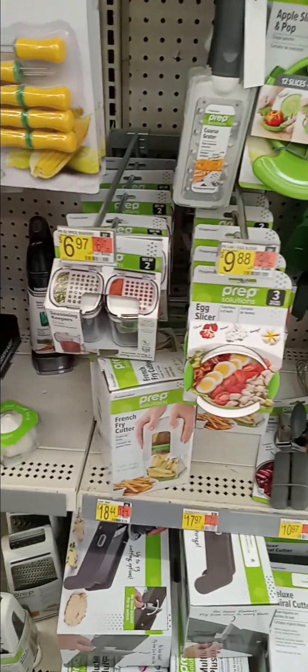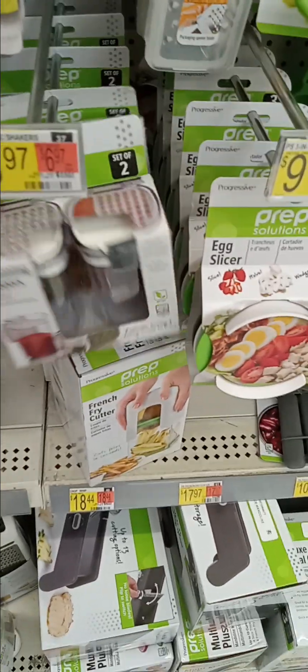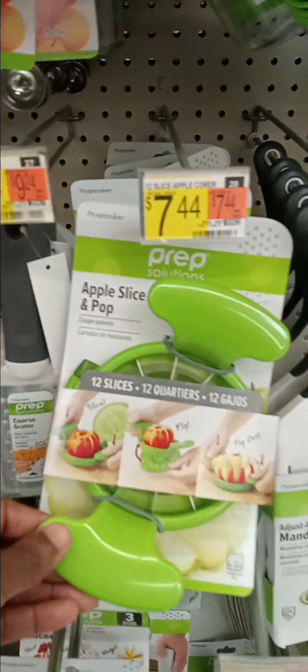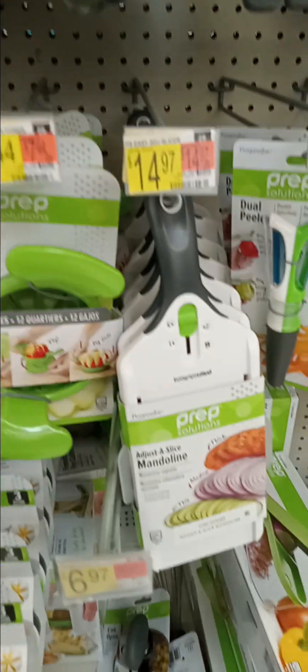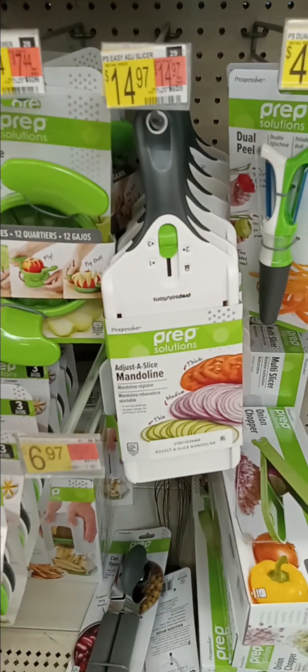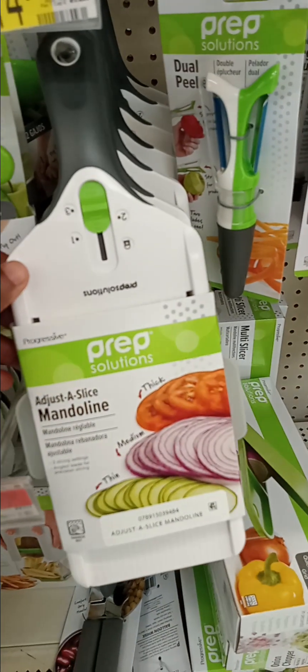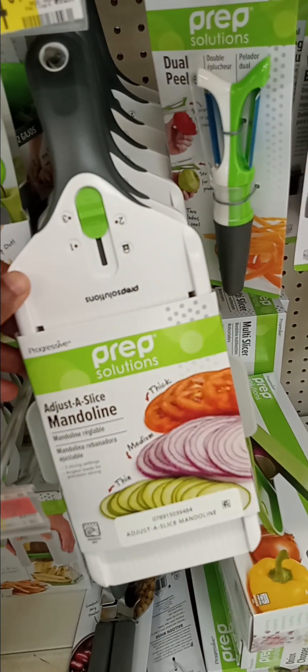CREP solutions — egg slicing, seasoning dipper. Look at the apple slicer. I have one of these already. You can adjust the slicing on this — thick, thin, or medium.